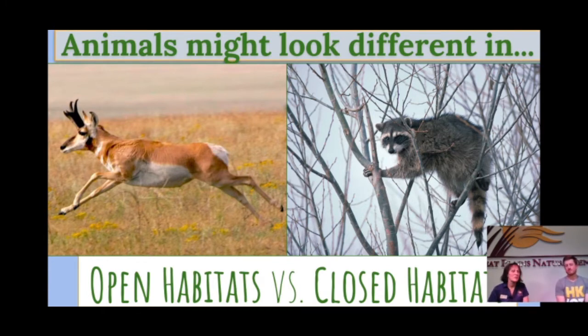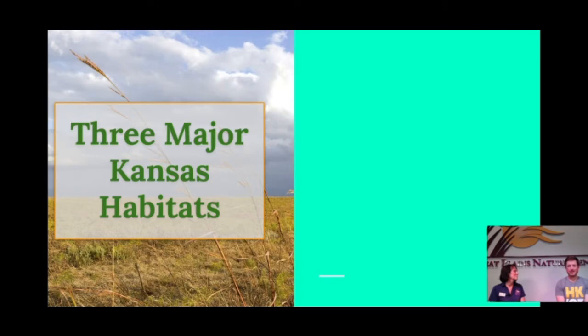Animals in wide open spaces, like the pronghorn antelope, look different from animals in the trees, like the raccoon. The raccoon climbs into trees for a more closed habitat and more protection. The pronghorn's adaptation for an open habitat is speed — it can race across the plains very quickly. The raccoon climbs away from the ground and up into trees to protect itself from the elements or predators. Are you someone who likes to stay in your room or get outside and run around? Especially during this year, you really need to push yourselves to get outdoors.